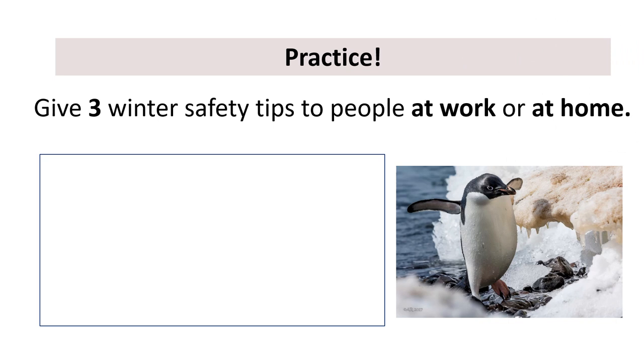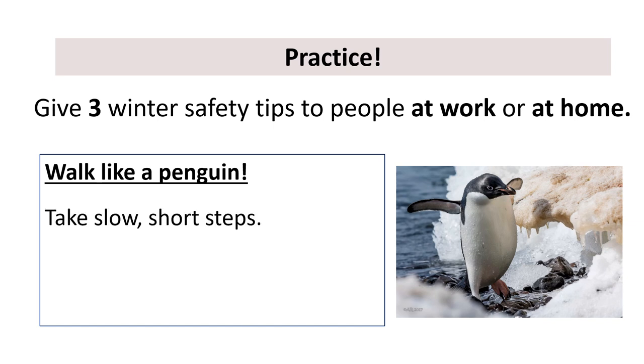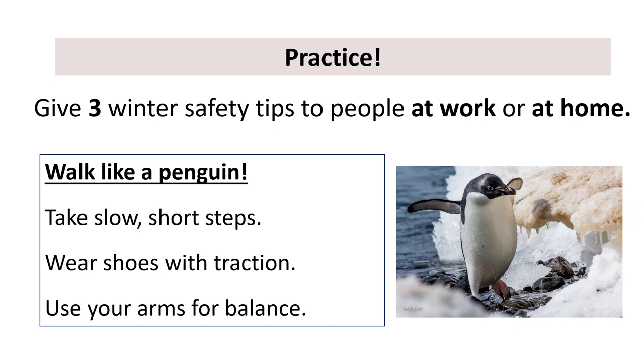If you want, try some homework: give three winter safety tips to people at work or at home. Let's practice. Walk like a penguin. Take slow, short steps. Wear shoes with traction. Use your arms for balance.